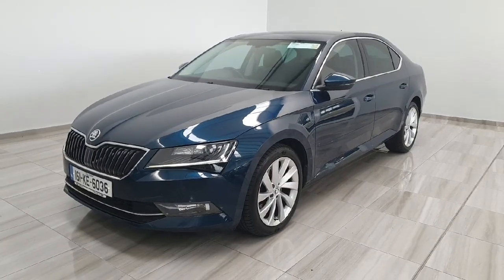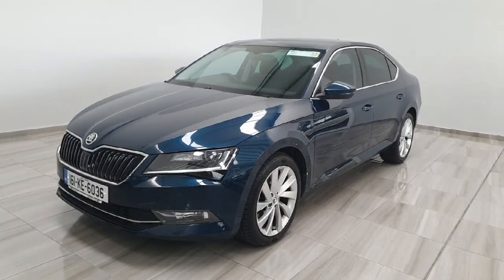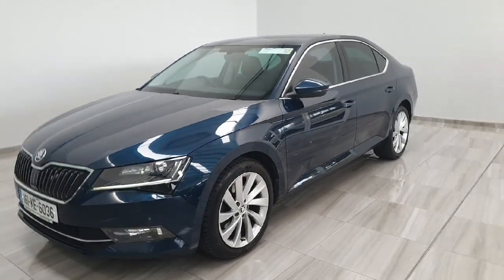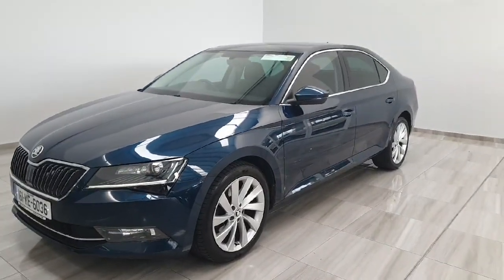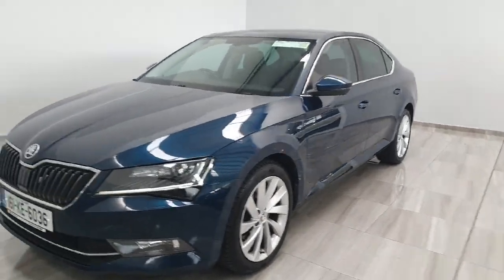Hello and welcome to Finland Motor Group. Today I'm going to show you around this 2016 Skoda Superb we've just taken into stock. This one is a 2-litre diesel DSG automatic in the Ambition spec, which has a really nice high level of spec on it and it's in excellent condition for its age.